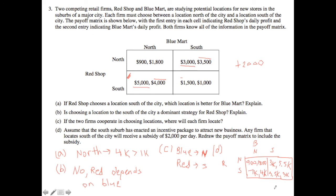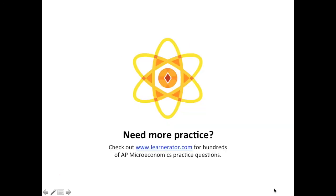That pretty much covers it for this question. It's pretty straightforward — just walking you through some game theory as well as some subsidies. You'll see this type of question every three or four years on the AP exam, and it's definitely easy to tackle as long as you understand the core principle of how to solve for games. If you have any additional questions, feel free to check out Learnerator for hundreds of practice questions. I'll see you guys next time.